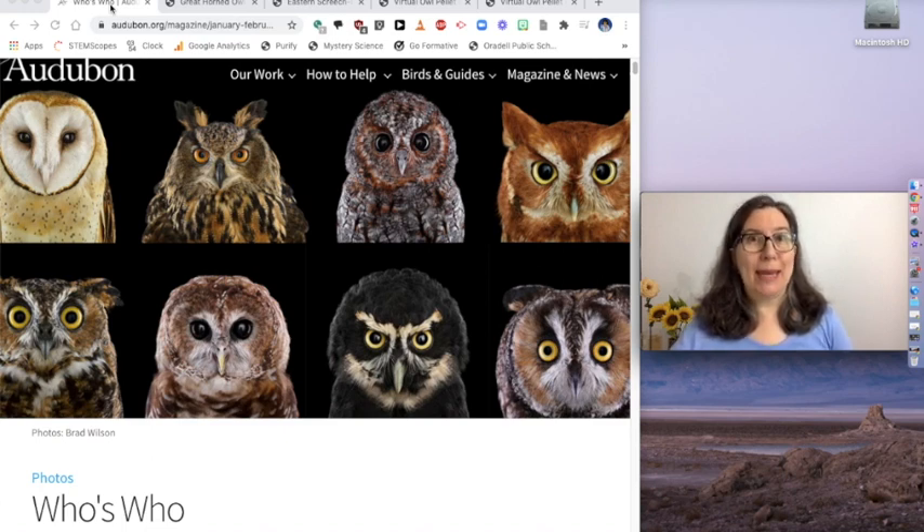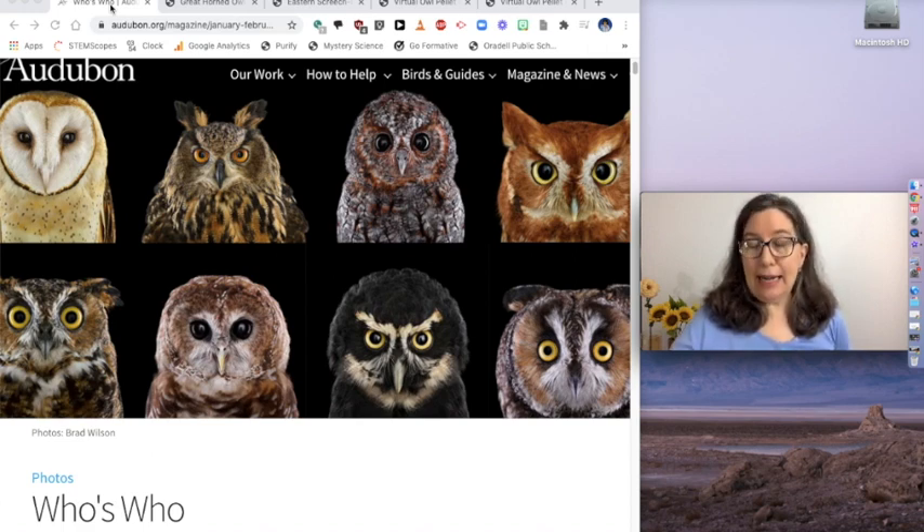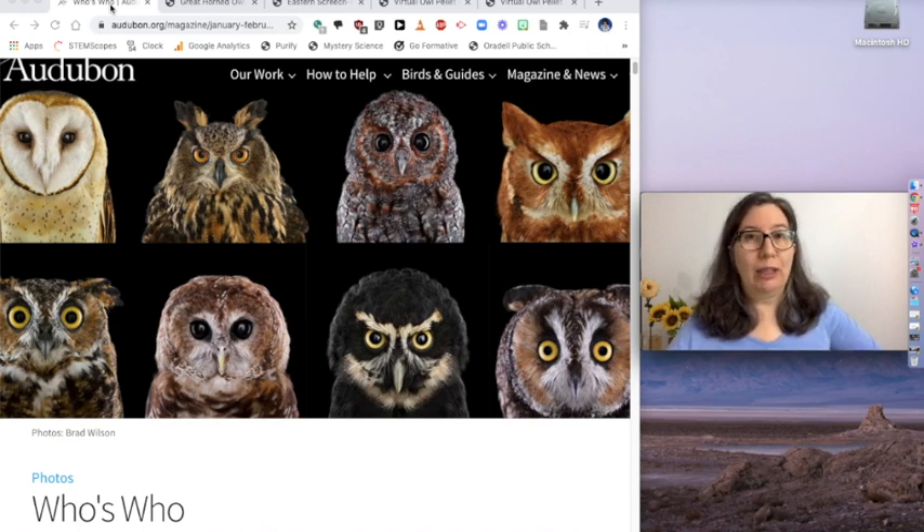Owls are amazing animals. You probably know that they are nocturnal and that they are carnivores. They eat the things that they can find at night, so small furry animals running around on the forest floor like mice and chipmunks and squirrels.